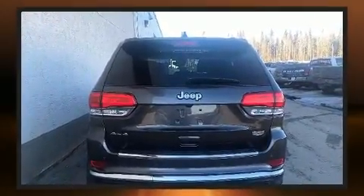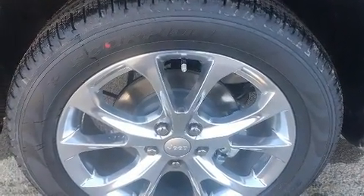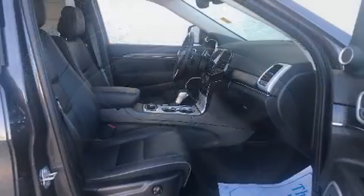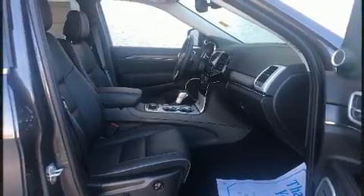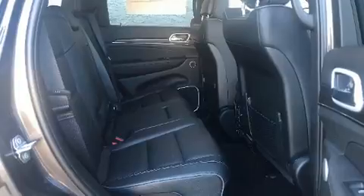Top features include rain-sensing wipers, front and rear reading lights, a power rear cargo door, and voice-activated navigation. Features such as automatic climate control and leather upholstery prove that economical transportation does not need to be sparsely equipped.